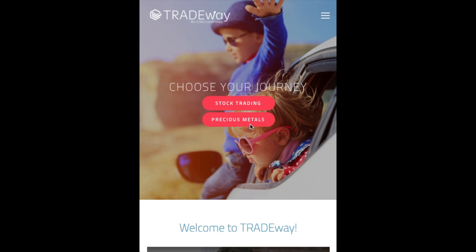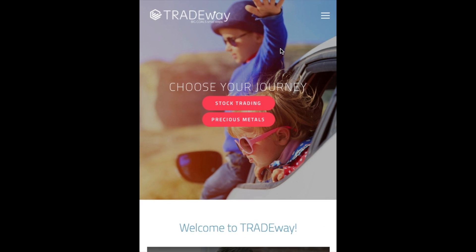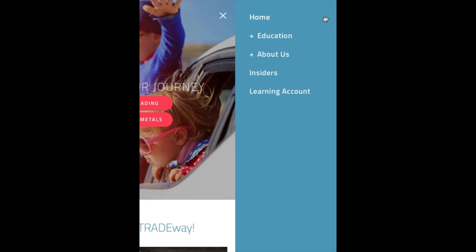Now that we have a good grasp of desktop view, let's take a quick look at mobile view. This will be a little larger than what it looks like on most smartphones — Android or iPhone — but you'll get the gist. On the front page you get a clean look with your 'choose your journey' option for stock trading and precious metals. To navigate, go to the top right corner of your screen and tap the stacked icon, which opens a window with the same options: Education, About Us, Insiders, and Learning Account tabs.